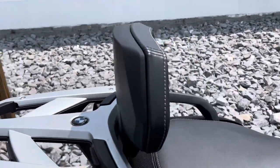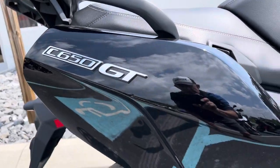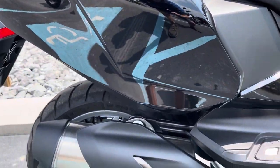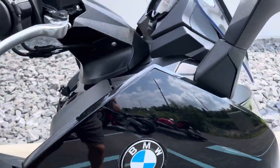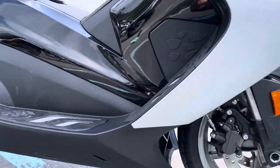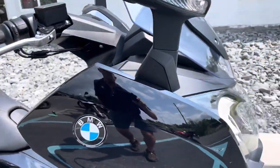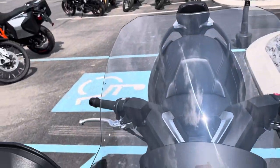You can see it's got the BMW passenger backrest, Black Storm Metallic. All the plastics are perfect. It actually still has factory warranty good into February of 2024.